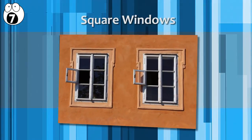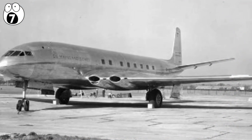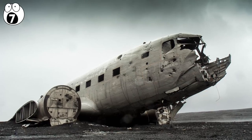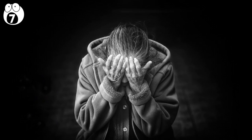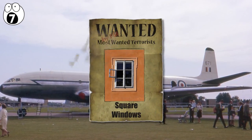Number 7: square windows. The de Havilland Comet was the first attempt at creating a commercial jetliner. The first attempts, however, failed spectacularly, disintegrating mid-air and leaving 56 people dead. Engineers were baffled because the problem was so bizarrely simple — it had blown up because the planes had been built with square windows.